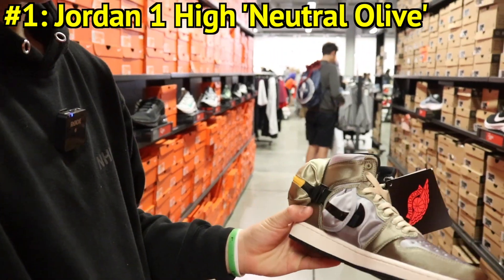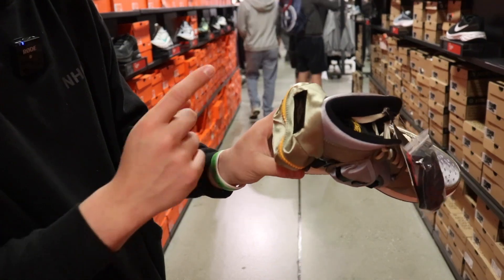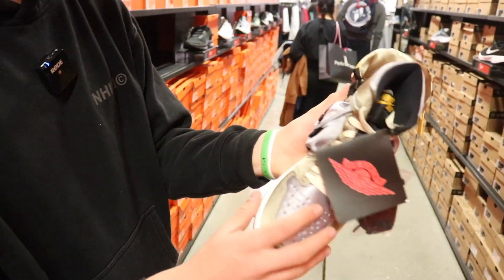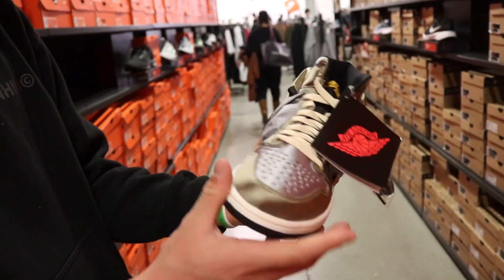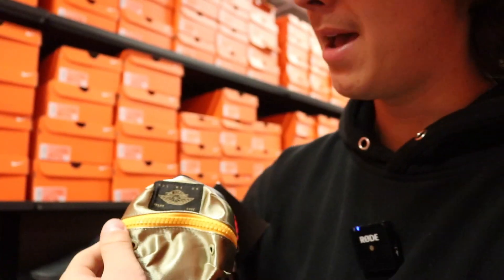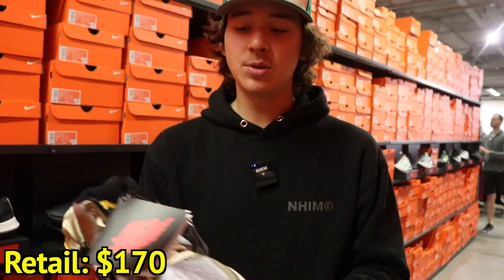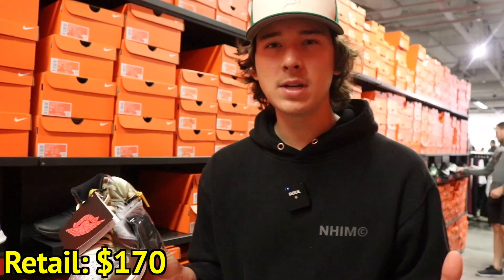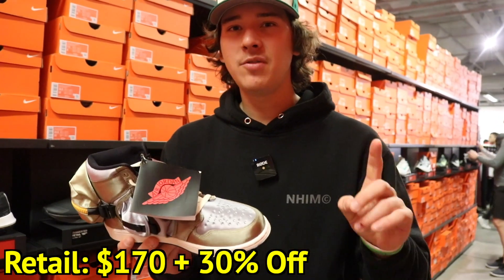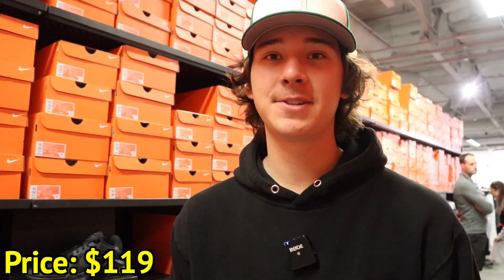These are the Jordan 1 High Neutral Olives. What makes these a little bit different than the normal Jordan 1 High is they come with a ton of little packages — you could put AirPods in there, or something in the back, or right at the toe. The toe is actually a silver color and then it has this neutral olive colorway, which is really cool. On the insole it still says Nike Air with a yellow insole — I believe the yellow insole is to match the zipper. In the zipper you could keep honestly anything, money. These were $170, and I believe you also get a 30% discount, so it ends up being only $119. That's a great deal.